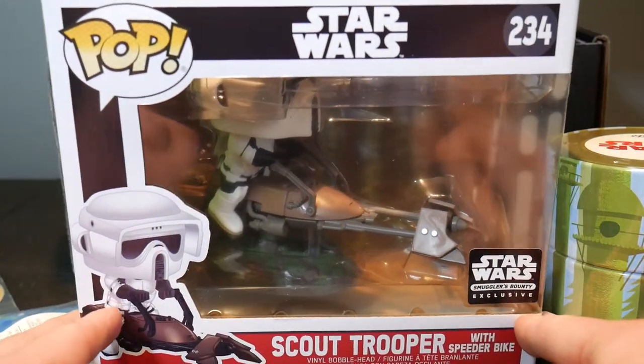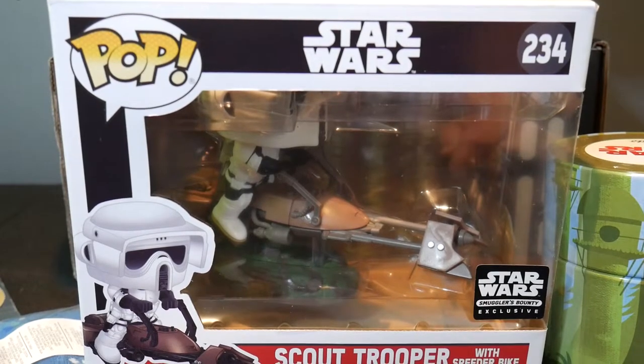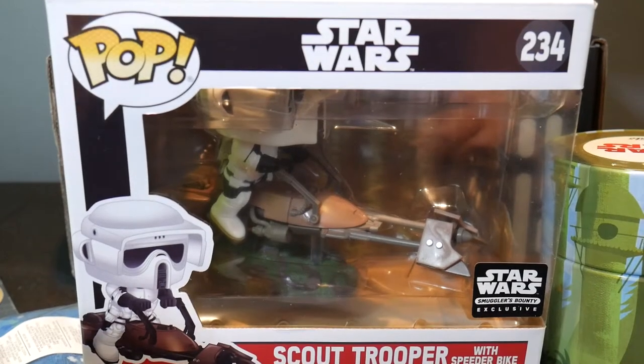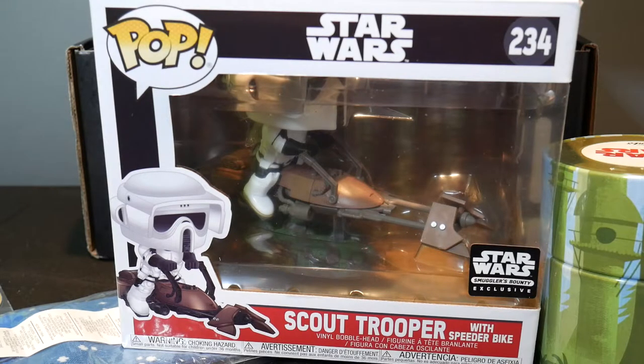I do have a Smuggler's Bounty playlist on the channel — I hope you check it out. We'll see if these are relatively easy to get and not too expensive at retailers. Maybe I'll grab one or two and see what they're like. But if not, then this may very well be the last one that I get. I obviously have tons of other videos on the channel, so I hope you check it out, and like, subscribe, and share. I have links in the description for eBay, Facebook, Twitter, Patreon, and all that good stuff. Thank you so much for watching. Keep on collecting.